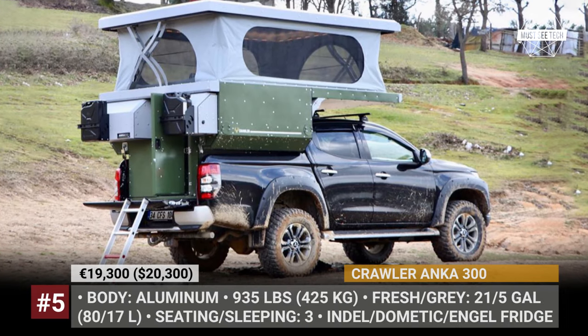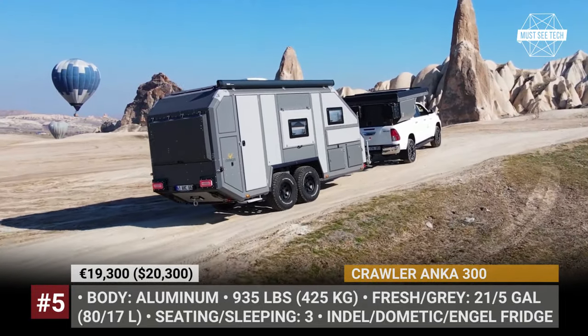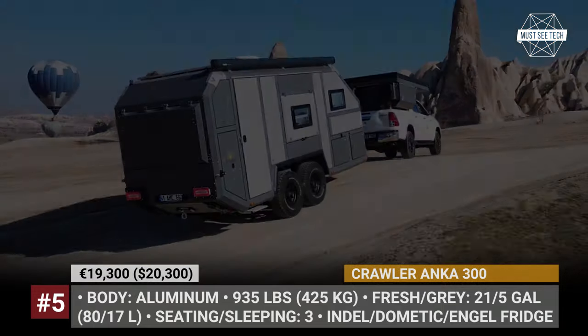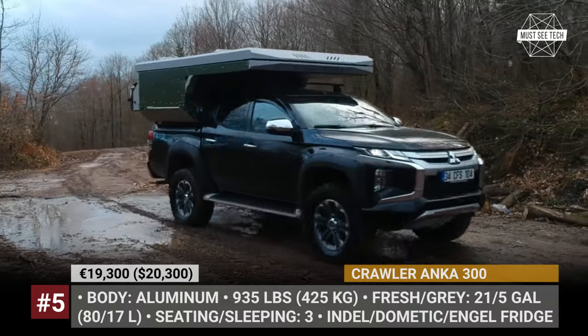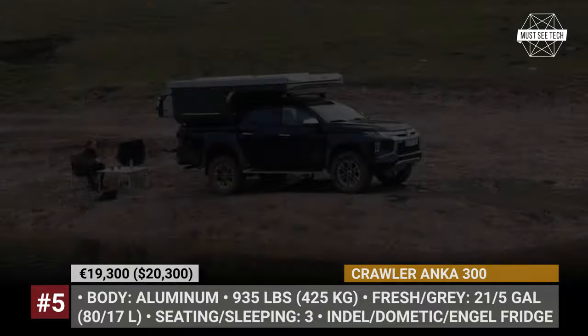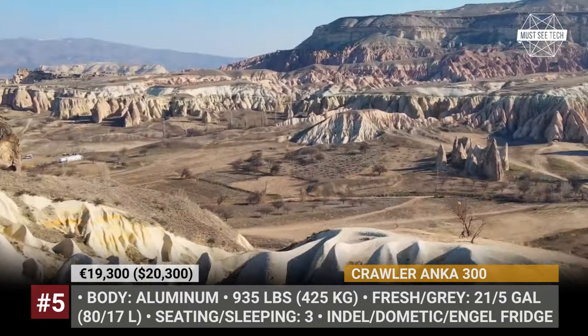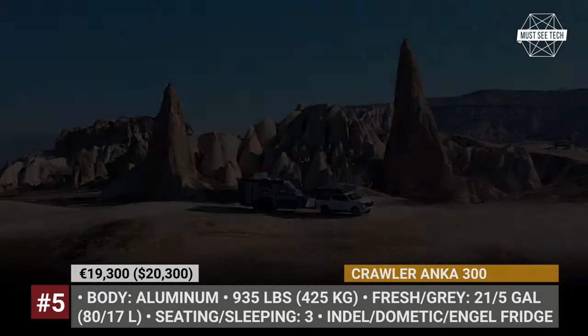Crawler Anka 300. Over two decades of 100% domestic production in Turkey have allowed Crawler to establish a solid operation and create campers that can be used in all environments of the European off-road landscape. Among these is the new Anka 300 slide-in, which fits all double-cab trucks, has a compact design, and can be easily removed from your pickup's bed if you want to explore around the campsite without its added weight.